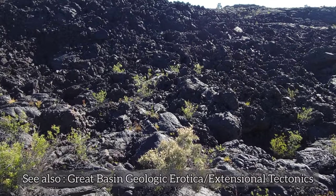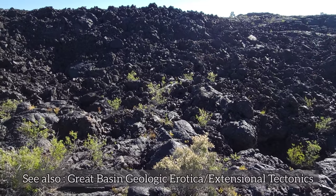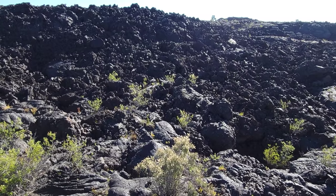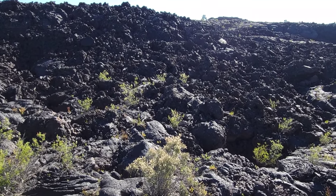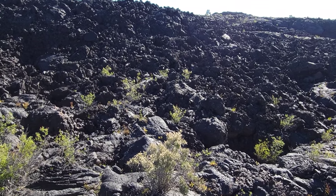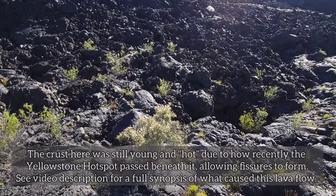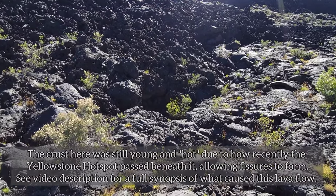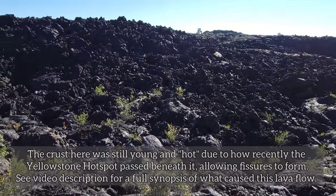The volcanic field — the word you hear a lot when they're talking about this volcanic field — is the Great Rift. It was a series of cracks, of fissures in the Earth's crust. I'm always talking about how Salt Lake and Reno are moving away from each other. So you've got those extensional tectonics. And as that crust stretches out, you get these little cracks and fissures, and through those cracks and fissures, you get these epic flood basalts.